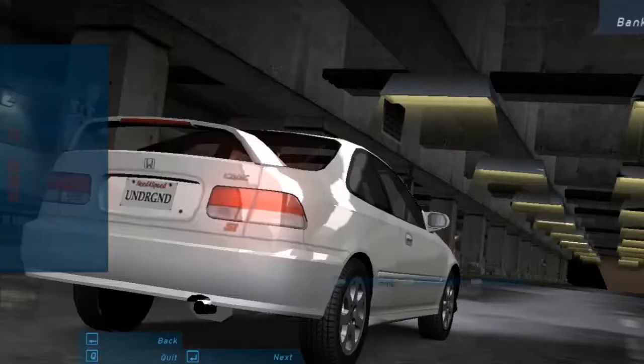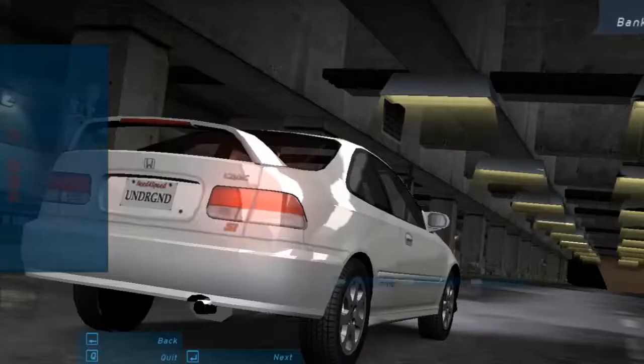You want to track your performance? Then check out your stats. Keep tabs on your wins, losses, style points, and more.